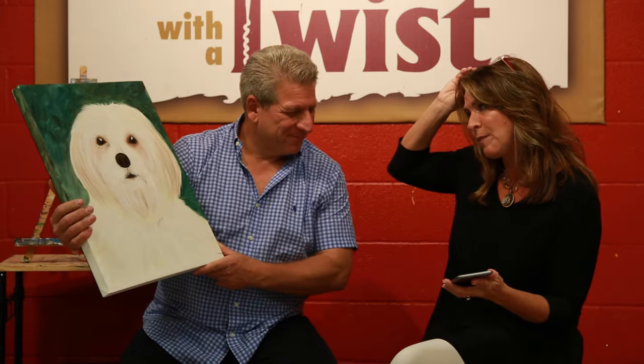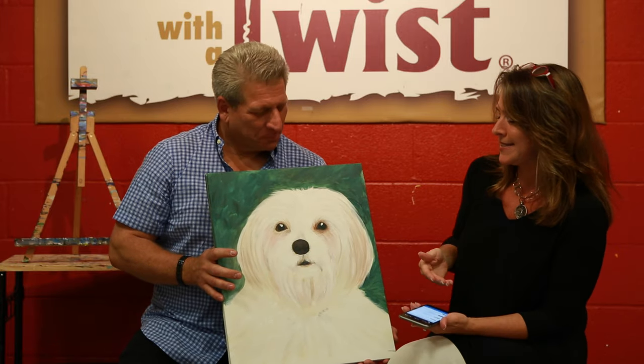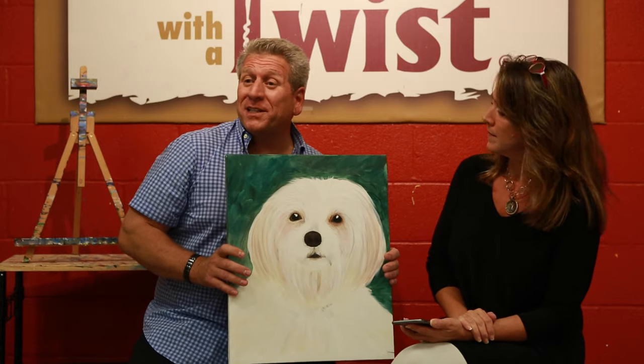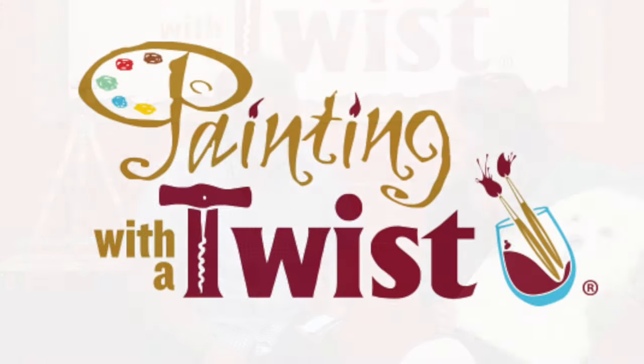So I have this, I bring it home, and people say, who painted the painting? I can say it was me. And they say, but it's playing music — it's a speaker? It's a painting from Painting with a Twist. It's your wall, it's your sound, it's your art. Get your sound art at Painting with a Twist.